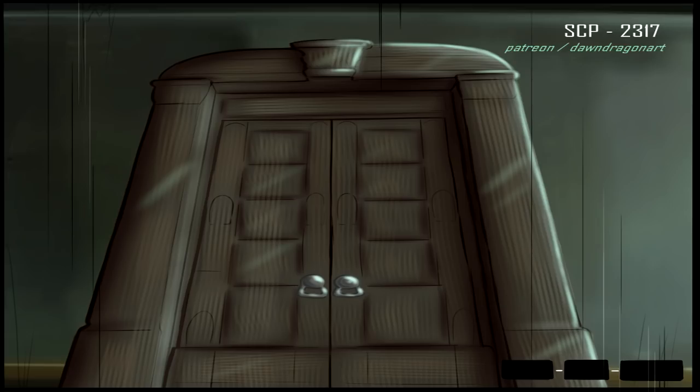Individuals must score at least 72 points on the Milgram obedience examination, be unmarried, have no offspring, and express nothing less than total loyalty to the Foundation. While on site, individuals will be issued concealing helmets with integrated voice changers to protect their identity. On-site staff are not to remove said uniforms in the presence of other staff members. Off-duty hours are to be spent in private quarters alone.